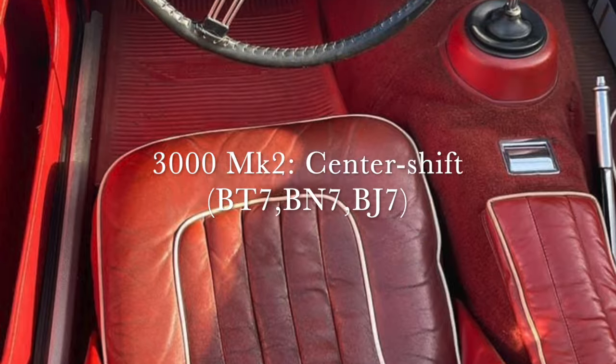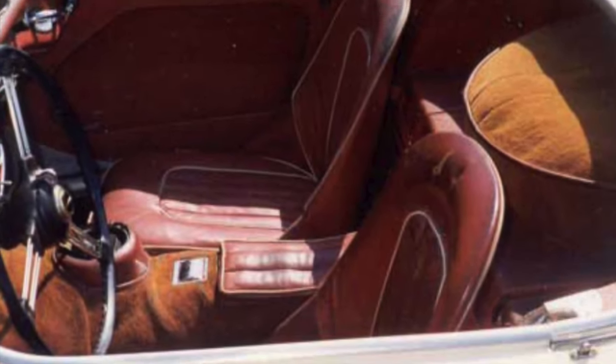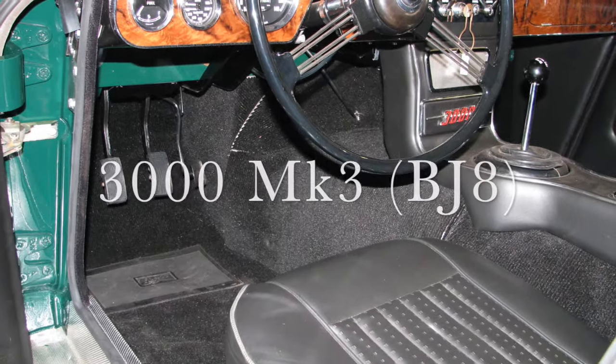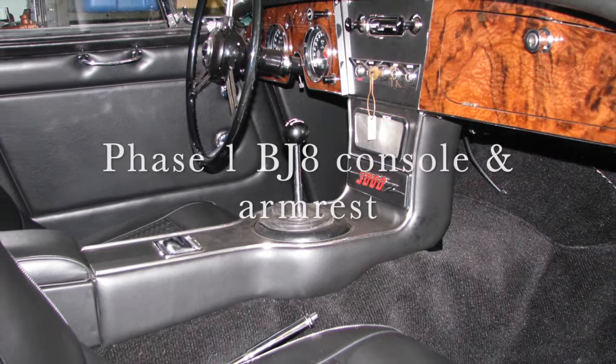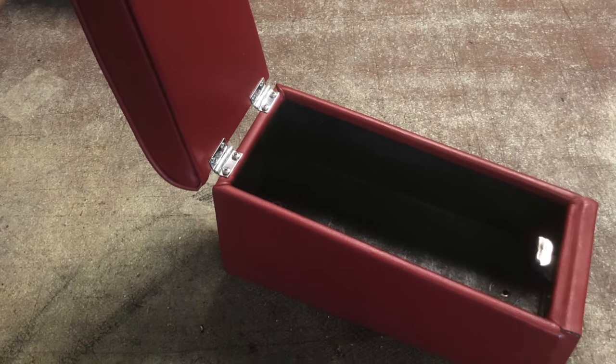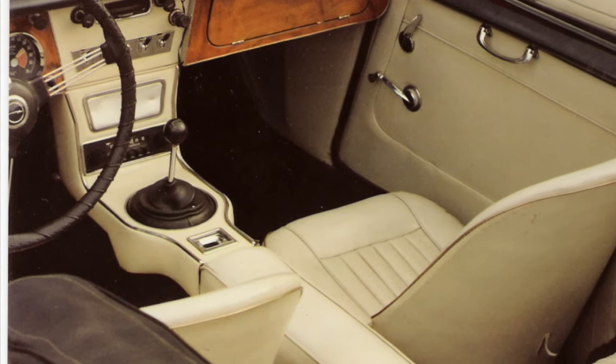In November 1961 the side-shift gearbox and tunnel were replaced by the new centre-shift design using a fiberglass tunnel section incorporating the front bulkhead area, covered in a sewn carpet section snapping in place and extending all the way to the rear heel board. The same keystone-design armrest was sewn to the carpet, continuing until the BJ8. Phase 1 BJ8s had a long centre console trimmed in vinyl with padded sides and polished finishings, plus a short stowage box with a hinged padded armrest top. With the Phase 2, the console was shortened and the armrests extended with more padding in place of the storage box.